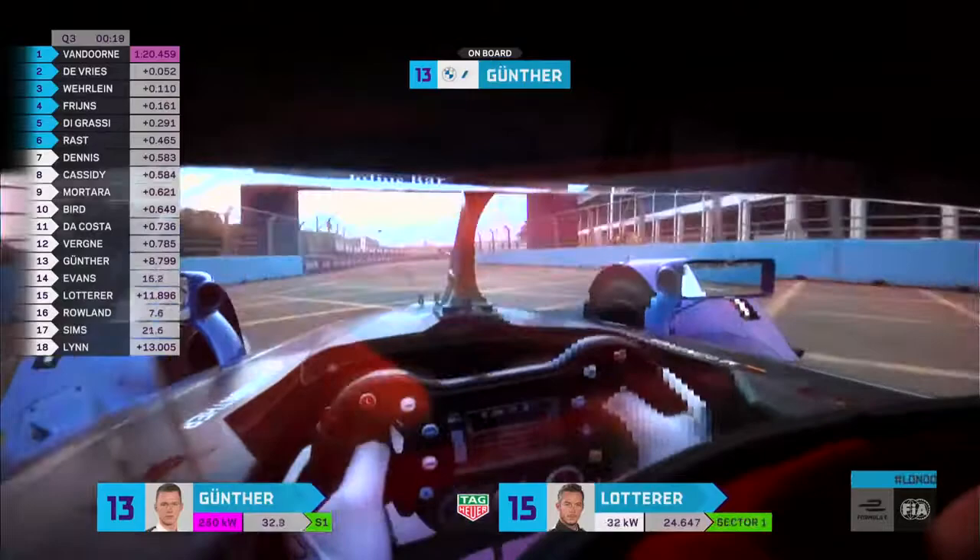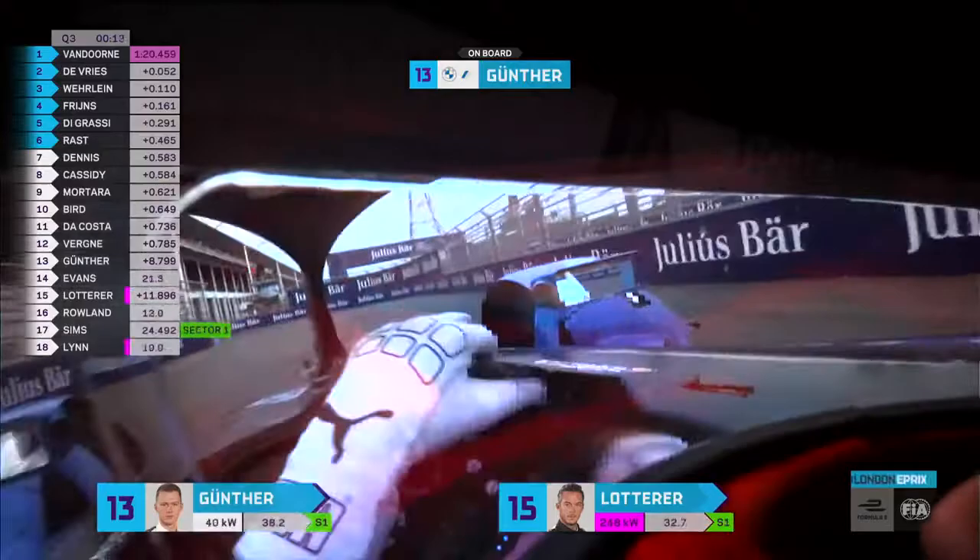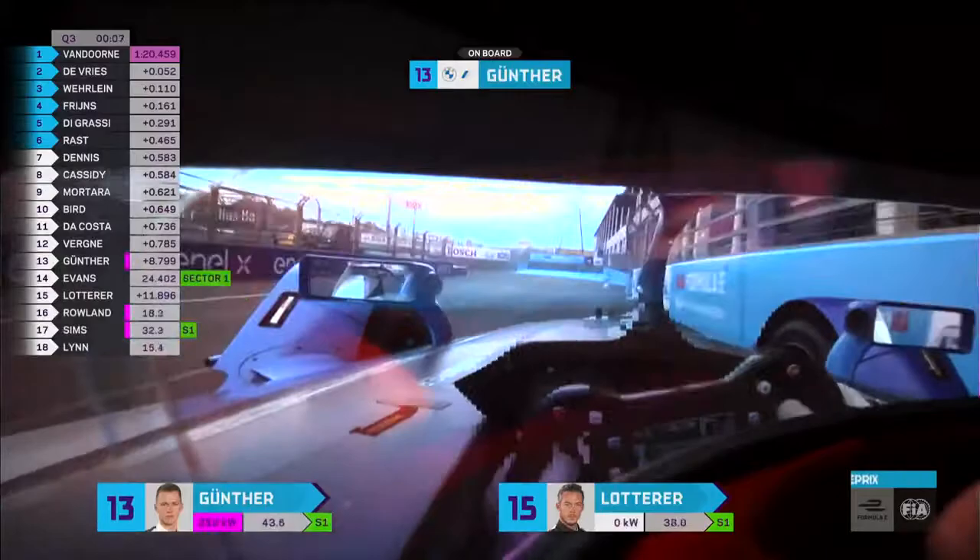Get ready for the big bumps in the braking zone of Temi. We saw so many people locking up here in the race yesterday and in practice this morning. Maximum lock again — a full turn of lock, unheard of in a single-seater. Normally 180 degrees is about as much as you can get.